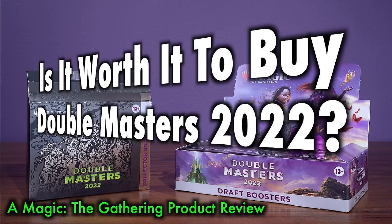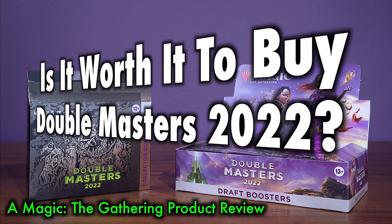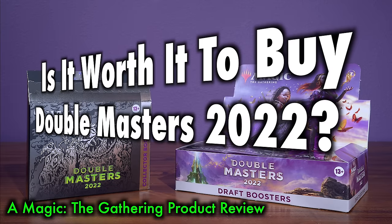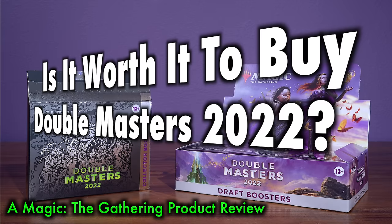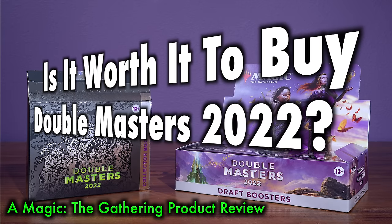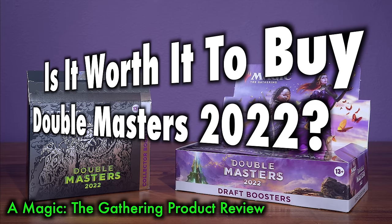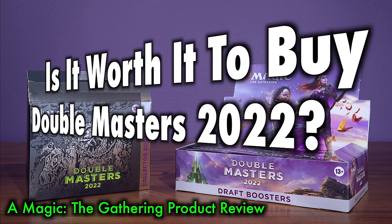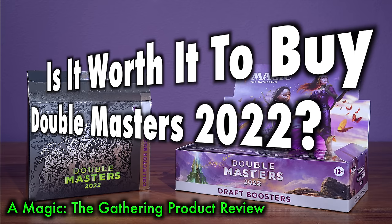During that time we're going to have something like half a dozen products released in the course of a week, but that's another video — or six videos. So until then, Double Masters 2022 is the return to the Masters sets that were discontinued, well, really not that long ago. And just like last time, this Double Masters set asks the question: how can Wizards of the Coast wring the most possible money out of a universally beloved Magic product, the reprint set?